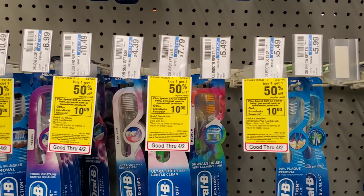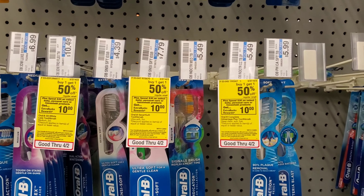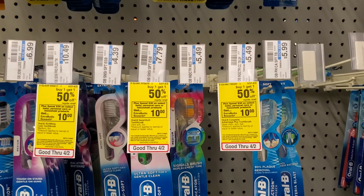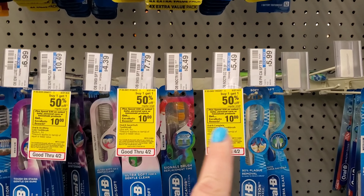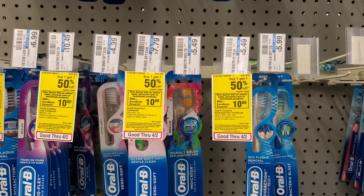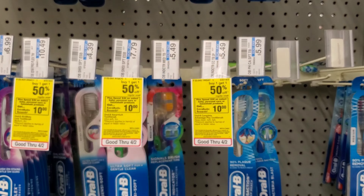The next deal I want to do is the spend $30, get $10 back. I'm going to get four of these Oral-B double packs — they're buy one, get one half off. And then I'm going to get one double pack of Crest toothpaste for $7, and show you my last item.